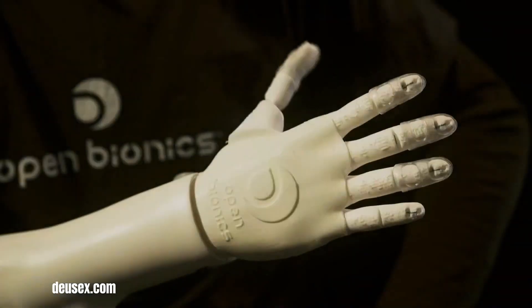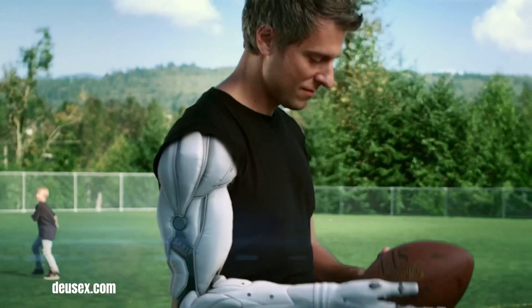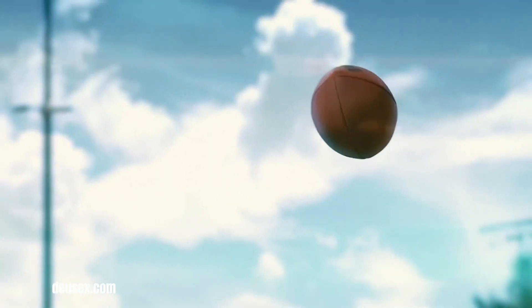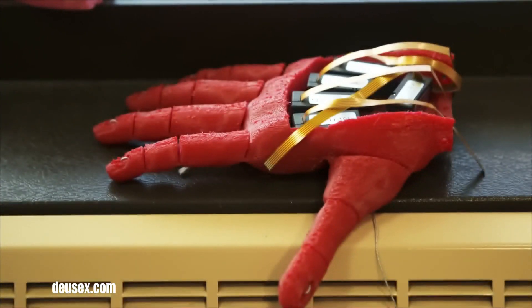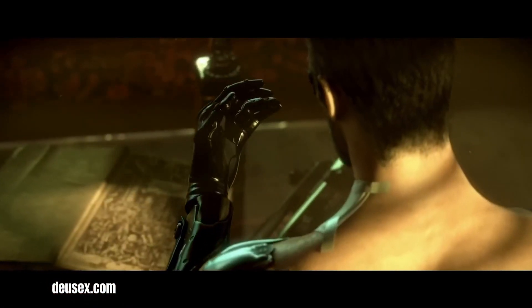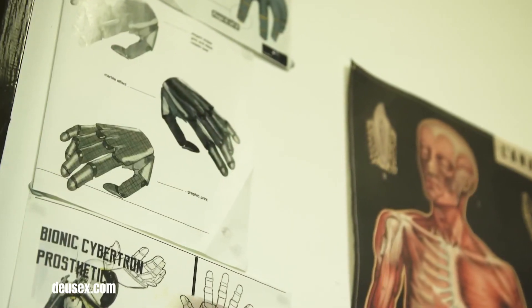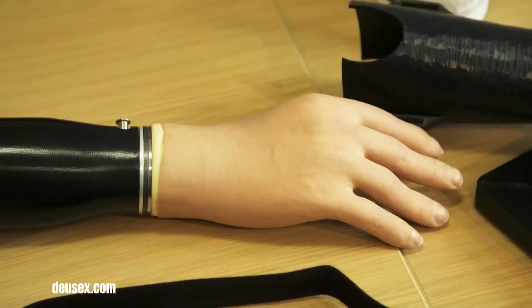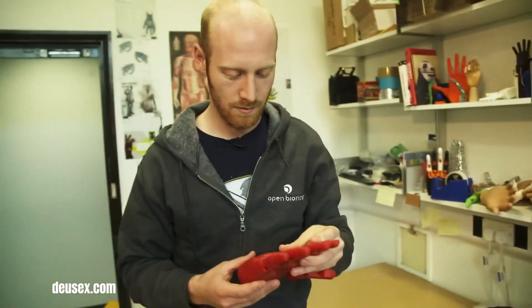The Augmented Future Initiative, a collaborative effort between Open Bionics, Eidos Montreal, and Razer, represents a groundbreaking leap towards revolutionizing the accessibility and perception of bionic limbs. Inspired by the futuristic themes of the Deus Ex video game series, the initiative blends cutting-edge technology with stylish design to create prosthetics that are not only functional but also fashionable. This partnership seeks to dismantle societal stigmas associated with prosthetic limbs, empowering amputees to embrace their new reality with confidence and pride.